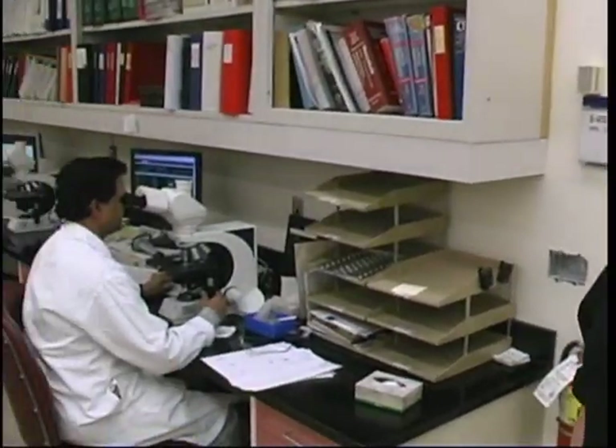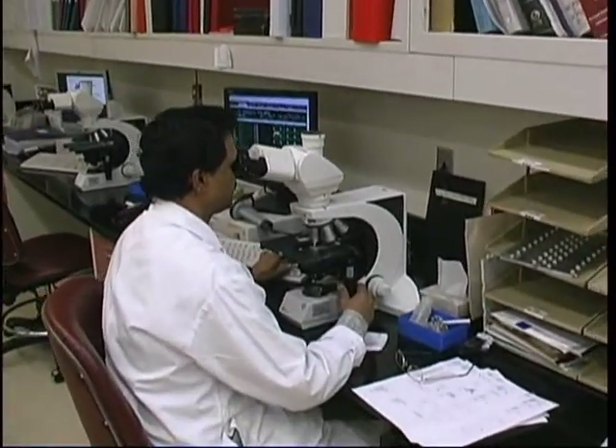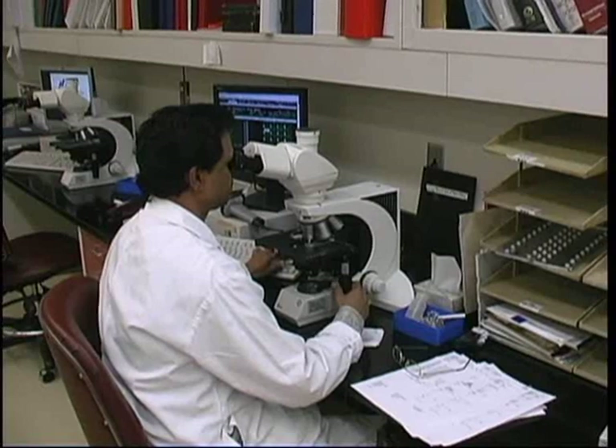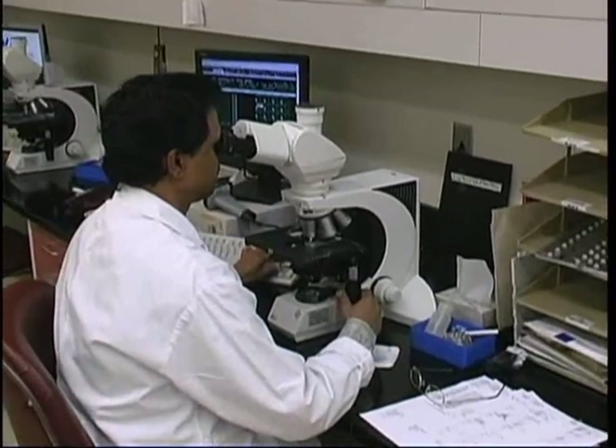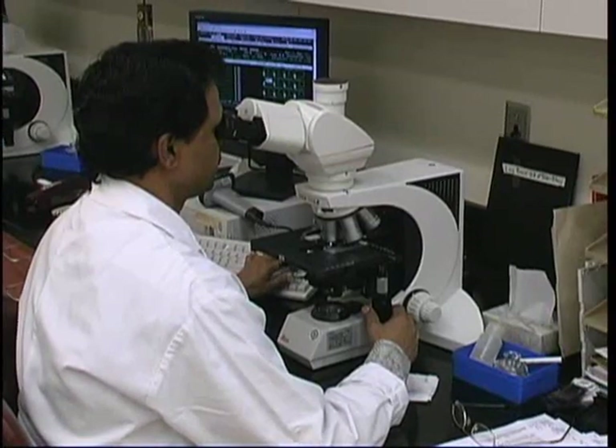Now we've moved on to the hematology laboratory. In the hematology laboratory, we're studying blood cells — red cells, white cells, and platelets. This technologist is looking down a microscope, studying a film or a smear that has been made of a sample of a patient's blood. He will look at and evaluate all of the cells that are on that film, and then make a report for the patient's doctor.